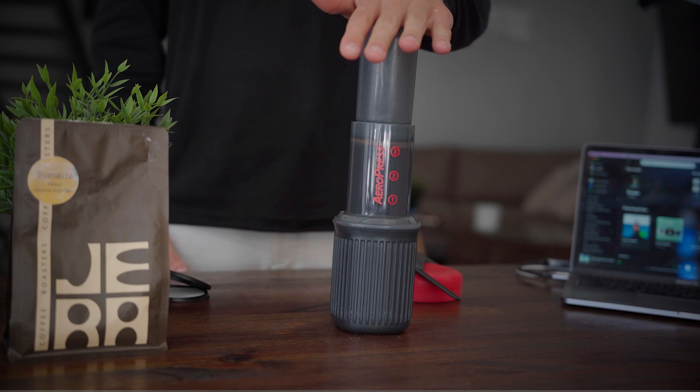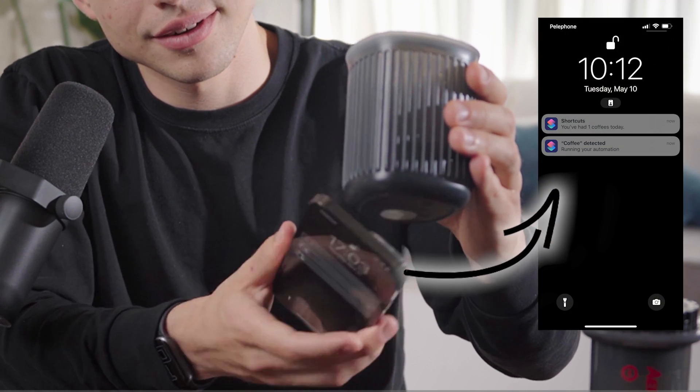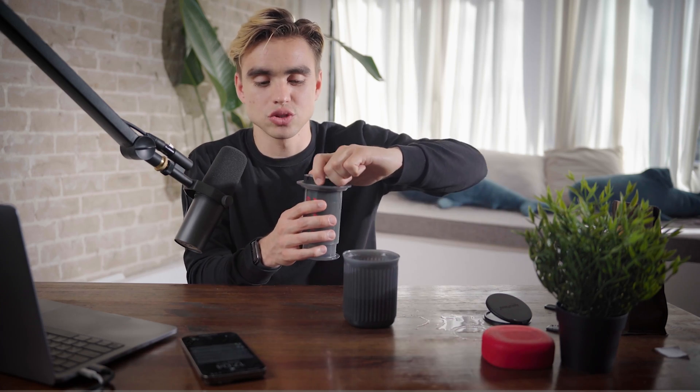Touch the top part, squeeze it down, and screw the cap on. Here's why this is called the inverted AeroPress — we're going to flip it upside down just like this. It's been about a minute, so we press it all the way down and here we have our perfect cup of coffee. You can log your cup with your phone just like this.